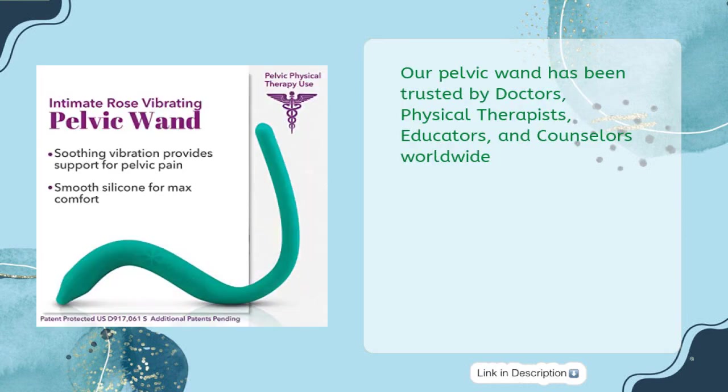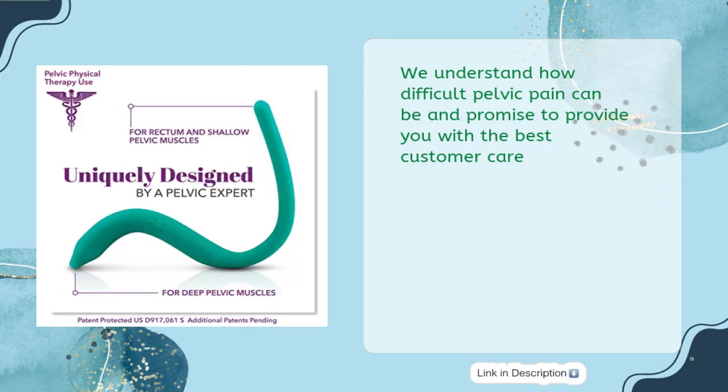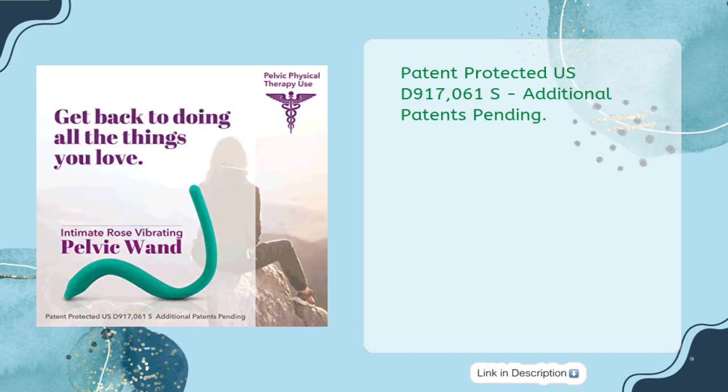The Pelvic Wand has been trusted by doctors, physical therapists, educators, and counselors worldwide. We understand how difficult pelvic pain can be and promise to provide you with the best customer care. Patent Protected USD 917-061S — additional patents pending.